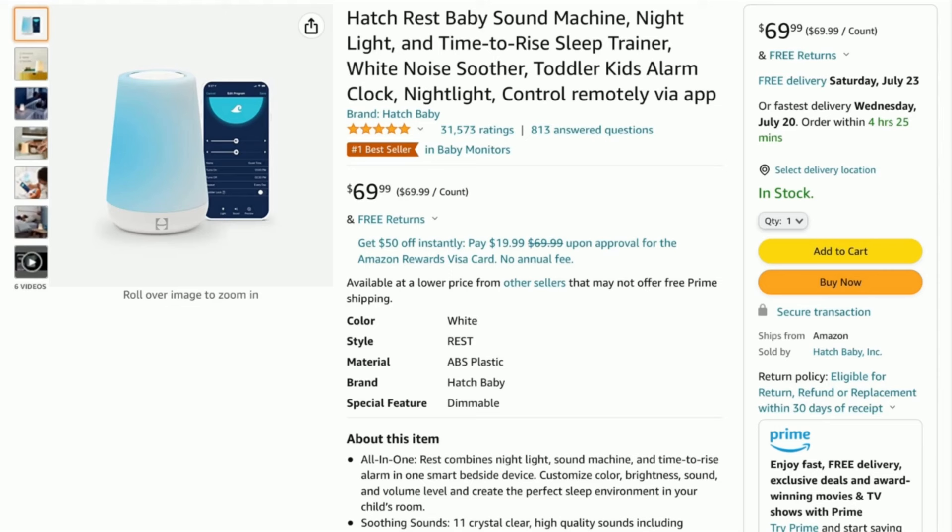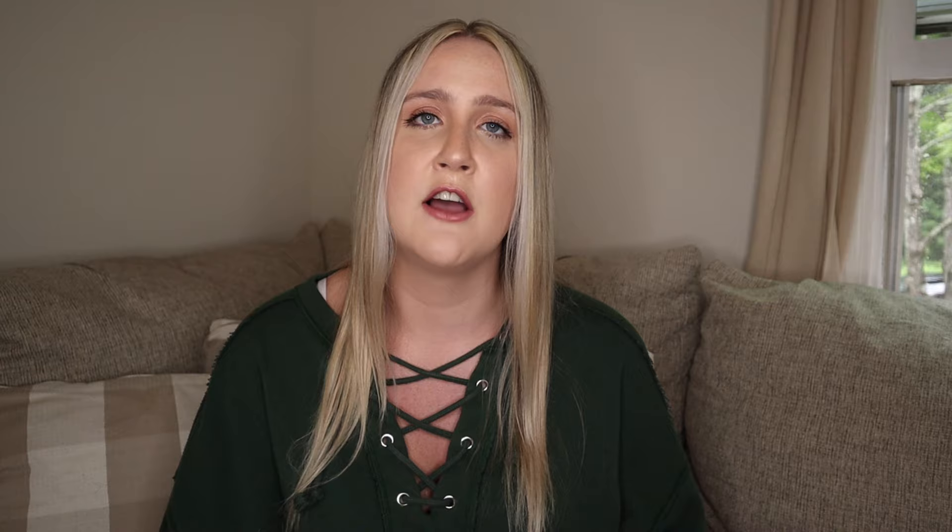My first baby product is the Hatch Rest Sound Machine. This retails for right about $70 and it is a sound machine mixed with a nightlight mixed with a time-to-rise alarm. It's really popular. A lot of people like it for its different functions, but the main appeal is that you can control it right from the app on your phone, so you don't always have to go into your child's bedroom to make adjustments. It also has pre-programmed sounds and lights with a bunch of different features and options.